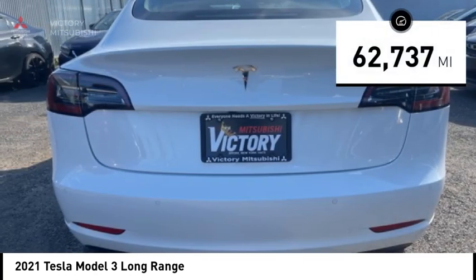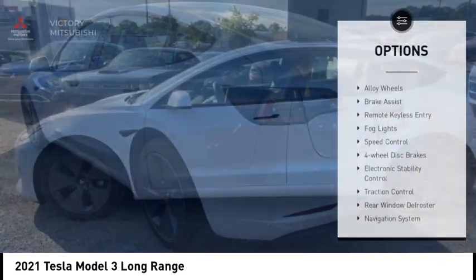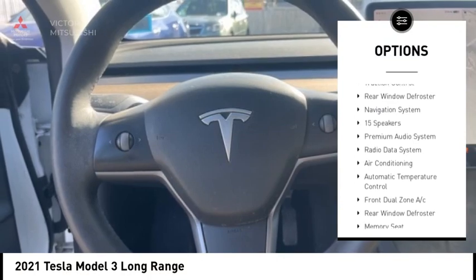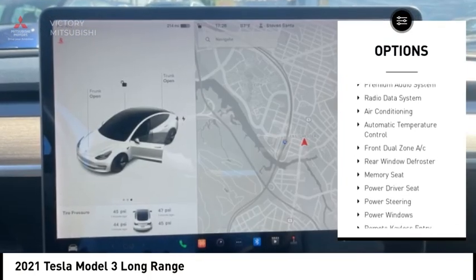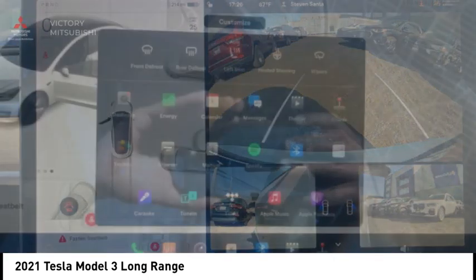This vehicle has less than 65,000 miles. Here are some of this vehicle's great options: alloy wheels, brake assist, remote keyless entry, fog lights, speed control, four-wheel disc brakes, electronic stability control, traction control, and rear window defroster.